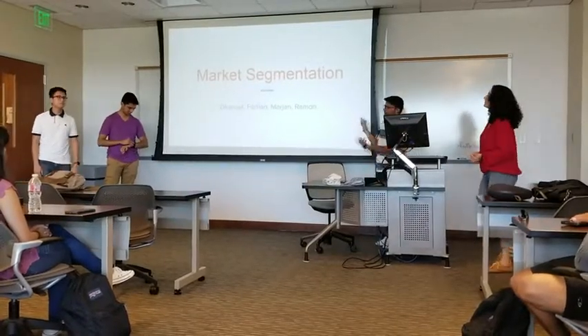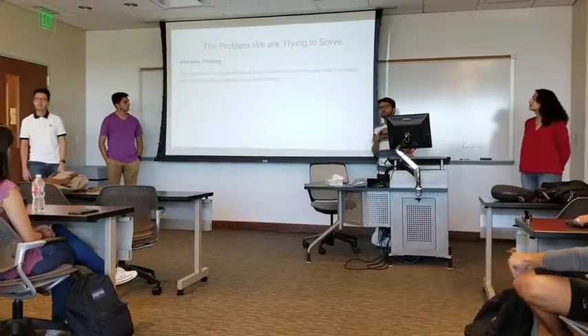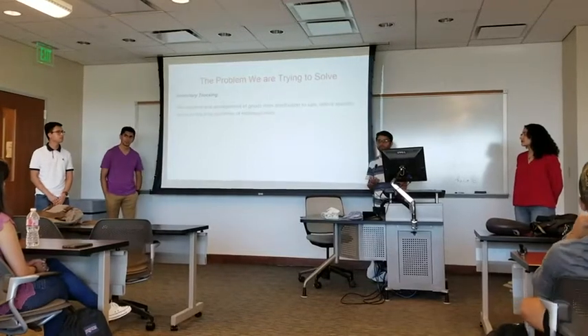Hi guys, this is our group and we're actually trying to solve inventory tracking. It's quite a broad problem because it can apply to many, many different industries.